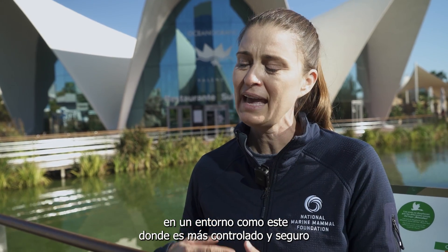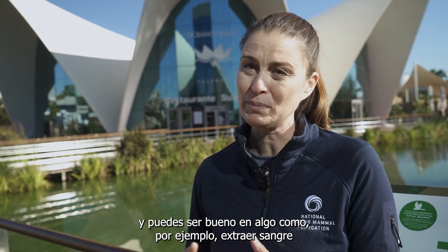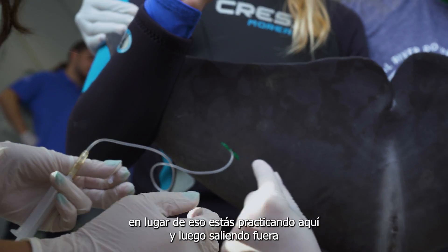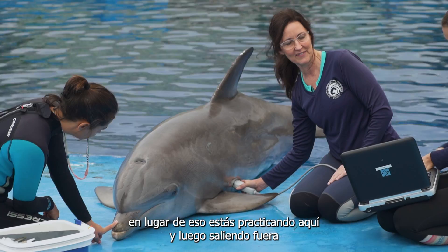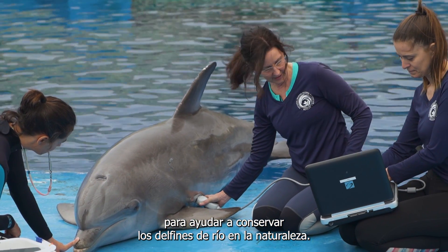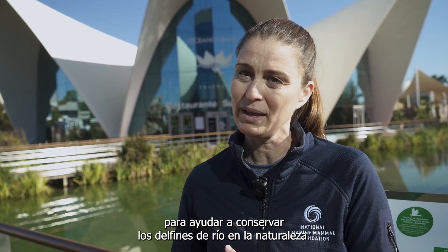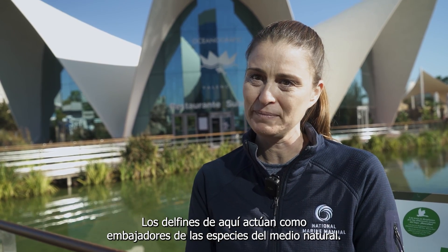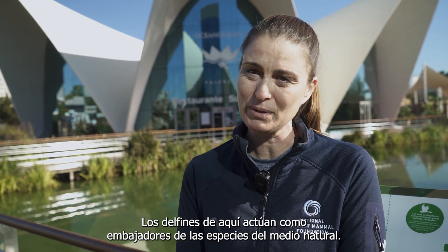You can get good at something like, for example, taking blood, so that you're not practicing on a wild animal, but instead you're practicing here and then taking it out there to help conserve the river dolphins out in the wild. The dolphins here really are acting as ambassadors for the species globally.